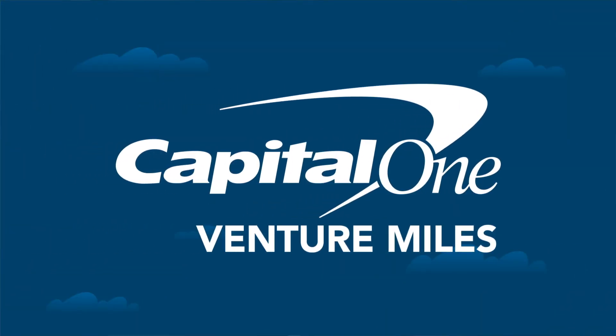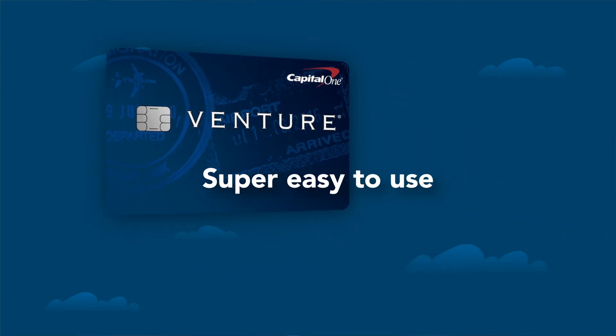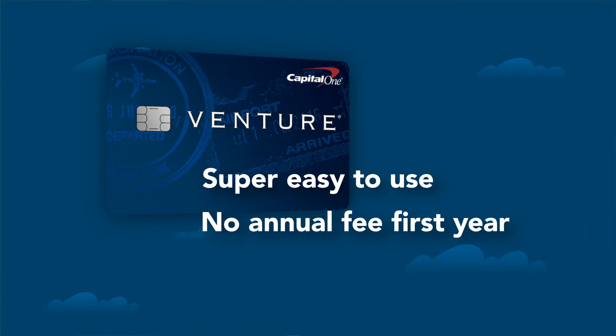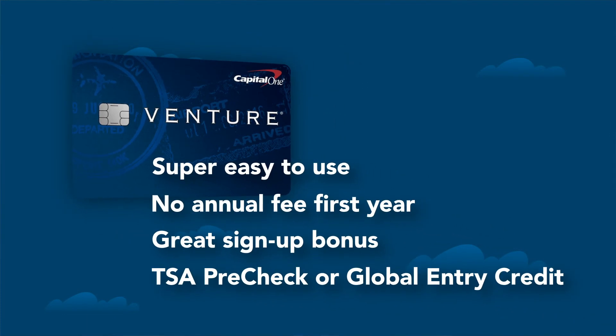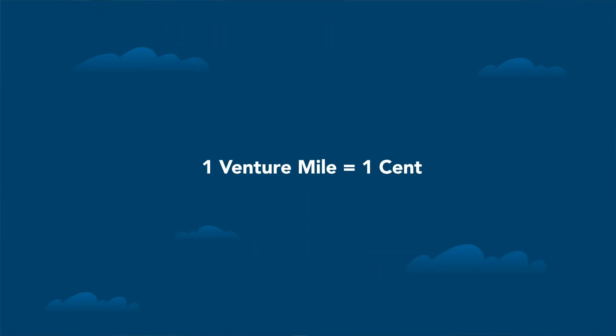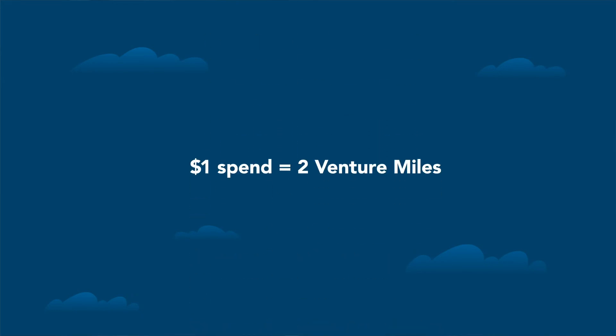Last but not least is the Capital One Venture Miles program. The one card we're big fans of is the Capital One Venture card — super easy to use, especially for beginners, but I'd recommend it for anybody. It has no annual fee the first year, a great sign-up bonus, and free TSA Pre-Check or Global Entry. The points are so simple: each Venture Mile is worth one cent, and every dollar you spend on the card earns two Venture Miles, so you get that nice multiplier.